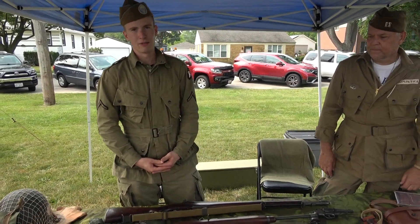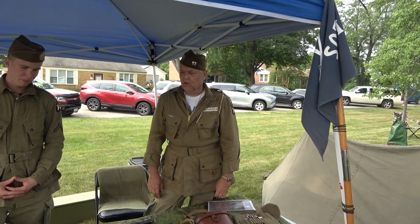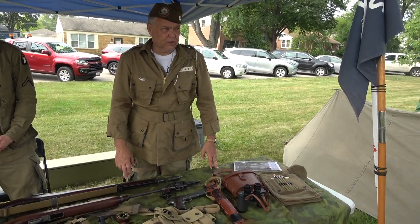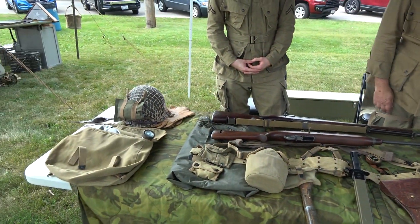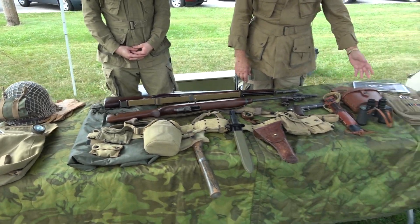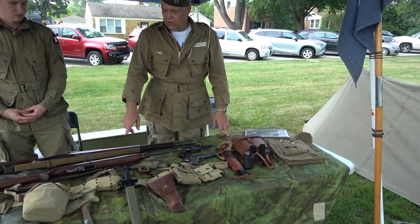We represent 101st Airborne C Company, 502nd, on D-Day and the days after D-Day. This is some of the gear that the paratroopers would have jumped into Normandy with. This is just regular field gear — web gear that a normal paratrooper would carry. They would have had a musette bag or a backpack, a couple of things in there, food for three days, map case. It would have been an officer or a sergeant.